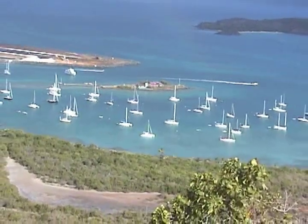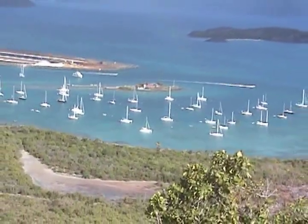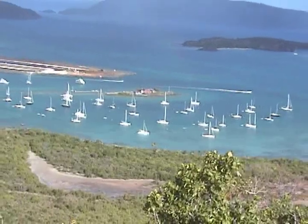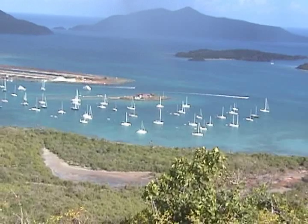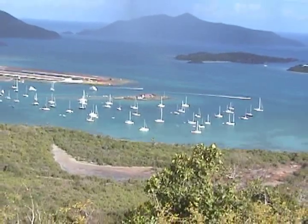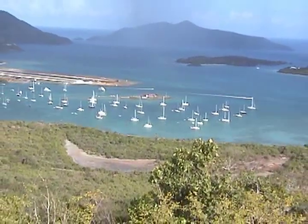Trellis Bay is located on the east end of Tortola, a one-minute walk from the airport, and is the jumping-off point for Virgin Gorda, Marina Key, Bellamy Key, Great Camano, Guana Island, and many other of the out islands in the BVI chain.